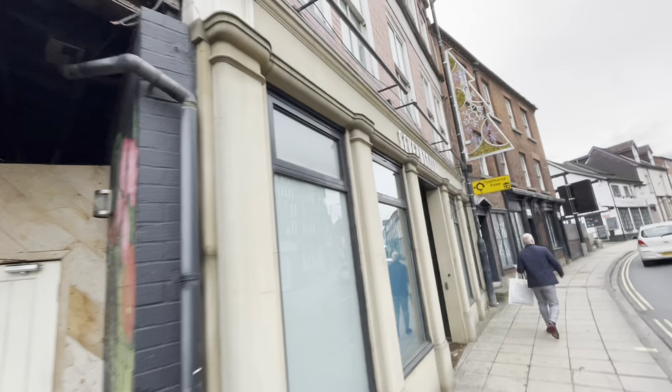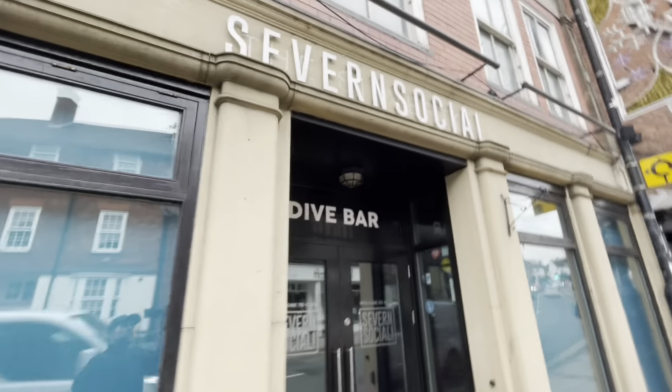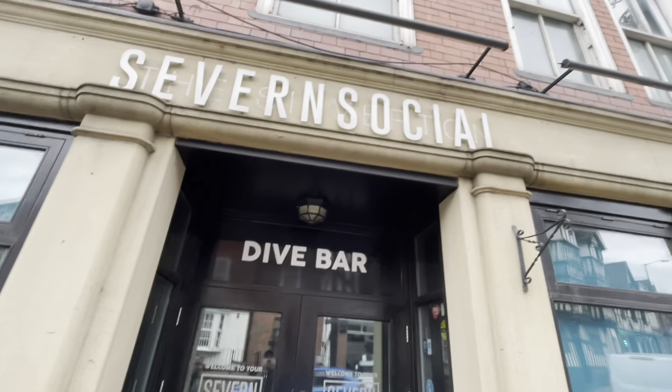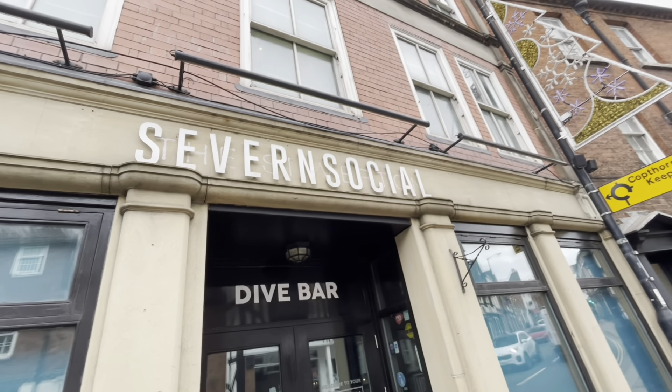We're just outside Seven Social, which actually used to be the Silverton Hotel — which was actually featured on Four in a Bed.